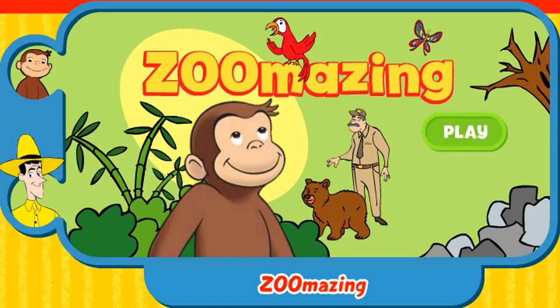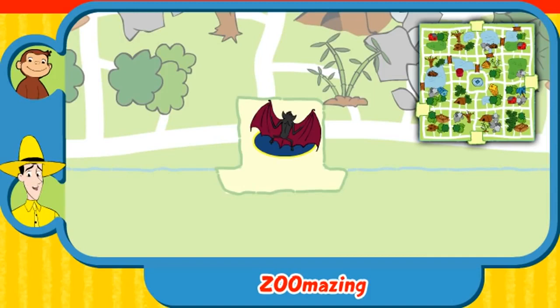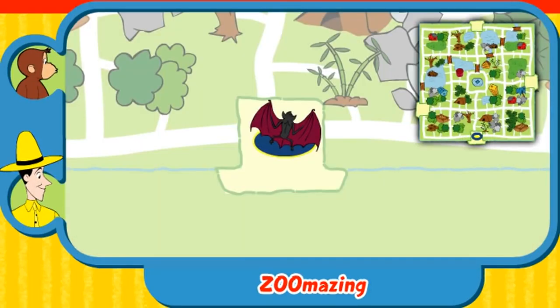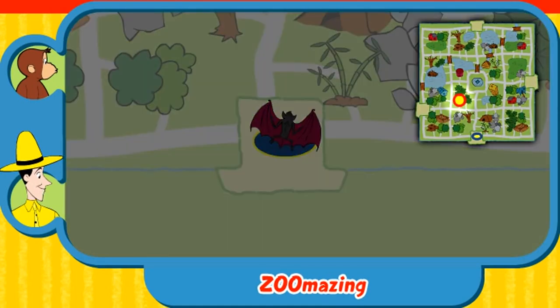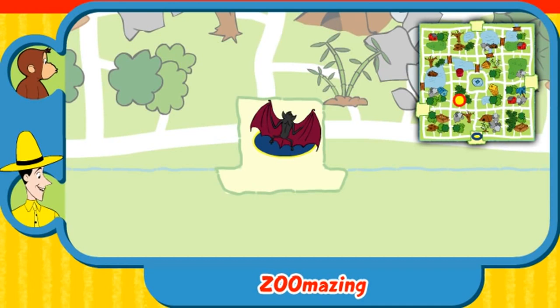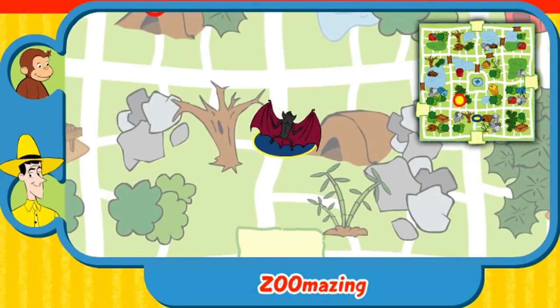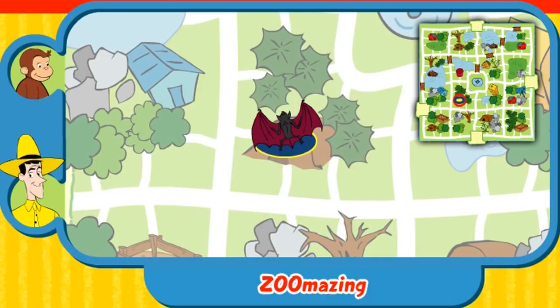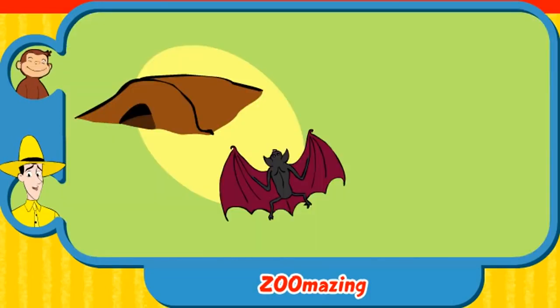Click the green button to play. While visiting the zoo, George let some of the animals out of their homes, and now they are lost. Can you help this animal find her home? Here's where she is now. Here's her home. Use the arrow keys on your keyboard to move the animal along the path. Yay! You found her home. The bat sleeps in a cave. Thanks for helping. Click the green button to help another animal.